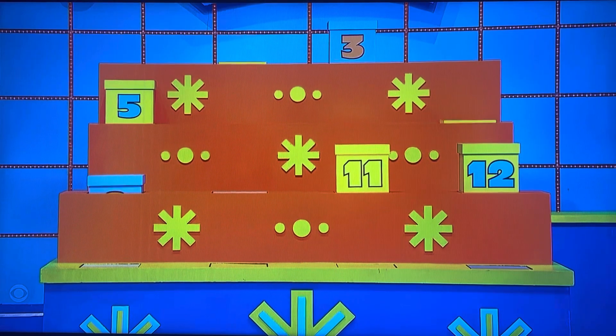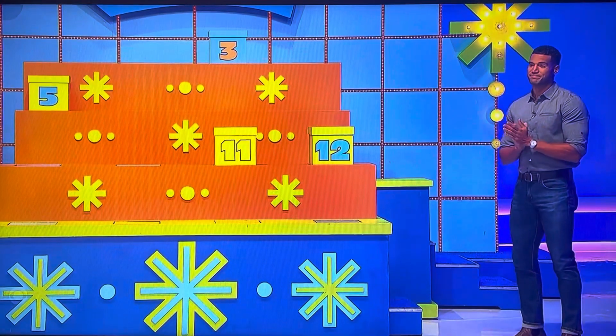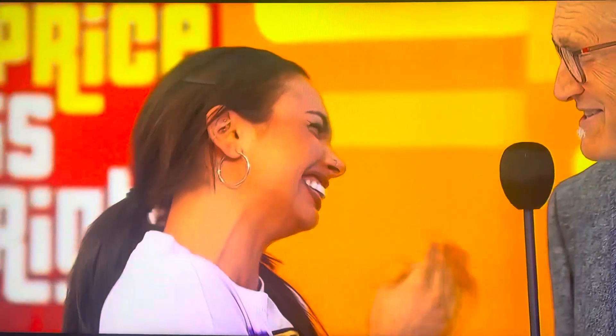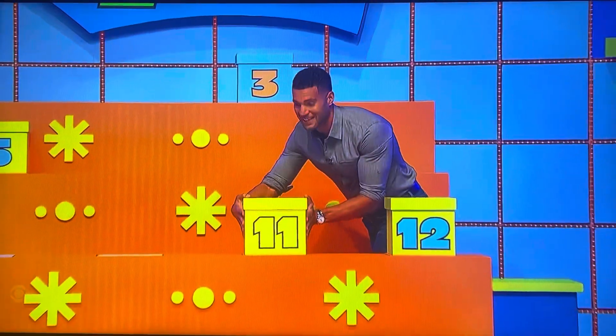Susan, come right over here. We've got a five, a three, an 11, or a 12. One of the boxes has $10,000 in it, the other ones are empty. Which one do you think has the $10,000? Yeah, it's a tough decision, isn't it? Eleven.